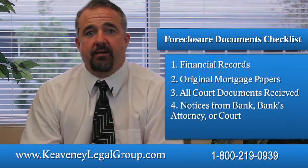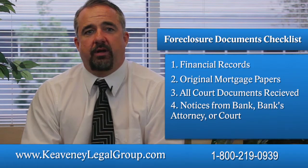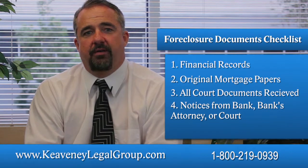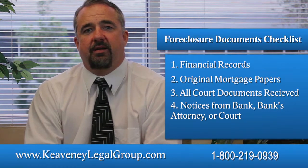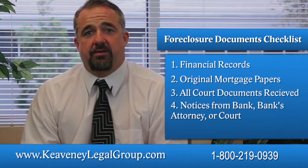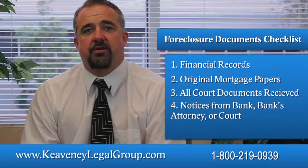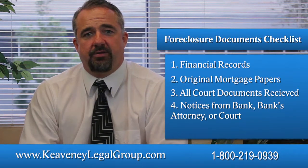Notices from the bank, the bank's attorney, or the court: Similarly, you're going to want to hold on to any notices you receive from the bank, the bank's attorney, or the court. These documents will often provide useful information like contact numbers, amounts claimed, account balances, etc. They can also serve as evidence of whether the bank met certain obligations, such as notice requirements contained in a mortgage, prior to the foreclosure case.